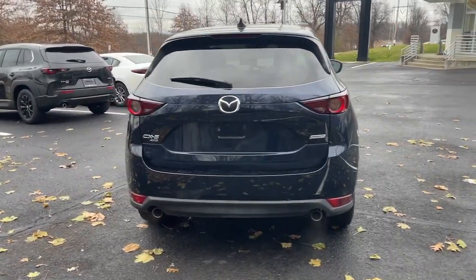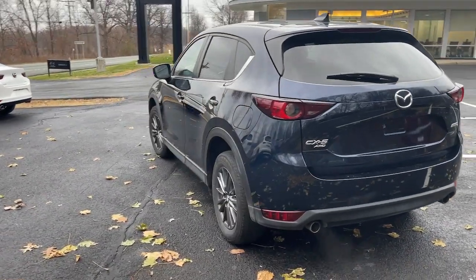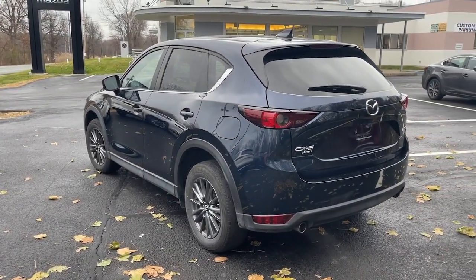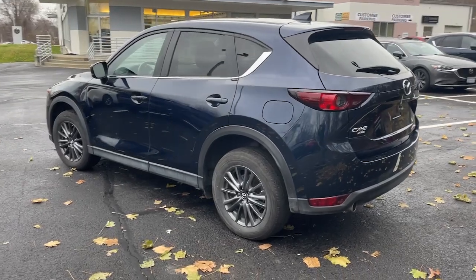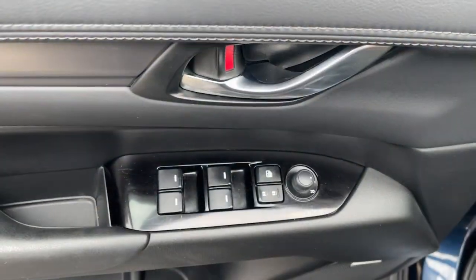The following are some of this vehicle's highlighted options: sun/moonroof, keyless entry, premium sound system, power liftgate, steering wheel audio controls, dual zone AC, aluminum wheels, power driver seat, heated front seats, and alarm.